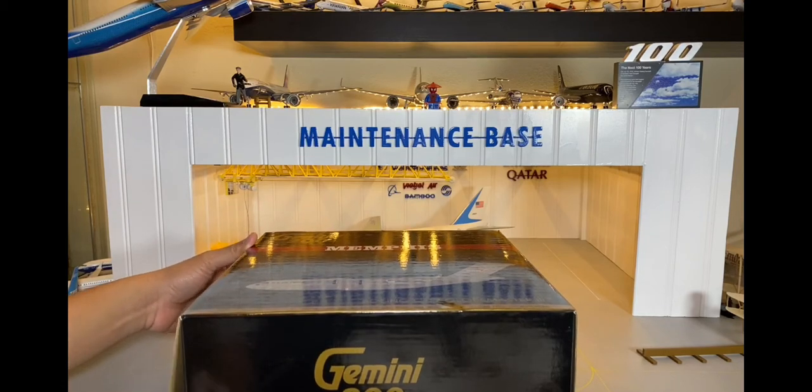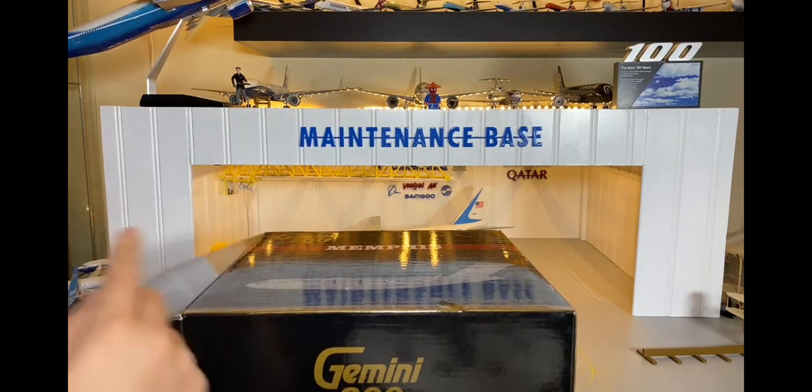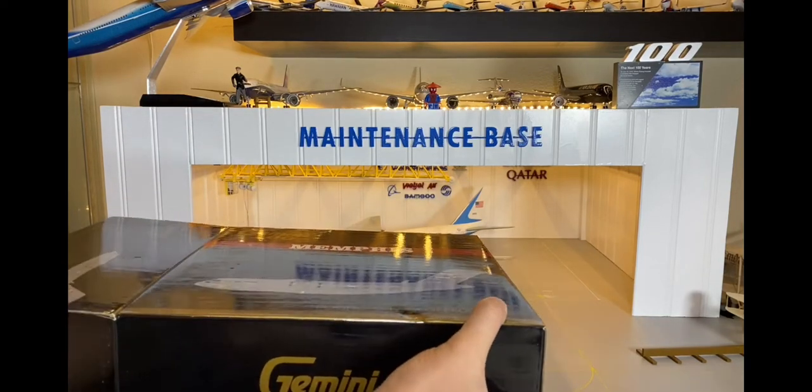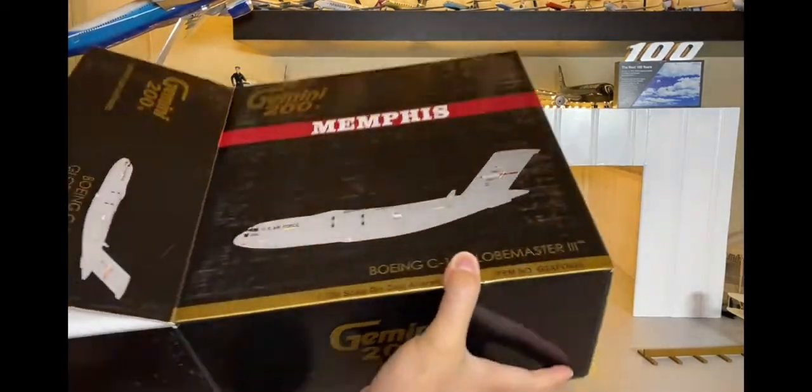Tên có là Tracloss, Tracton, Mars, Dover và đây chiếc Memphis. Nó còn mấy loại nữa. Thì nếu mà nó ra được cái dòng 1 phần 200, tên sẽ mua 1 phần 200, tại tên cũng không thích cái dòng 1 phần 400 lắm.